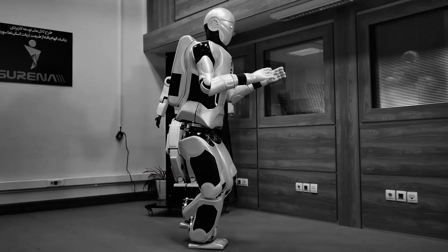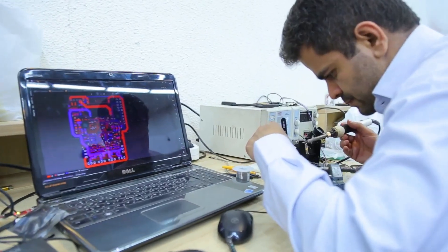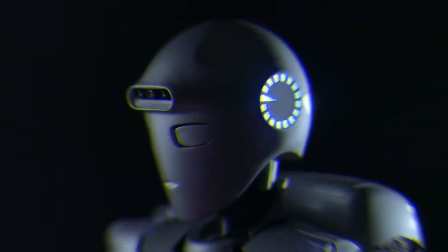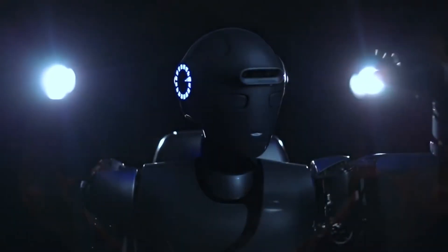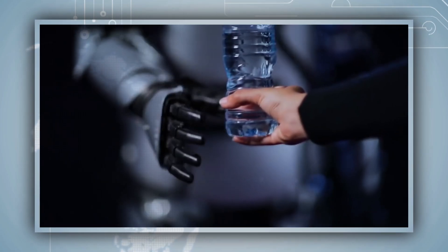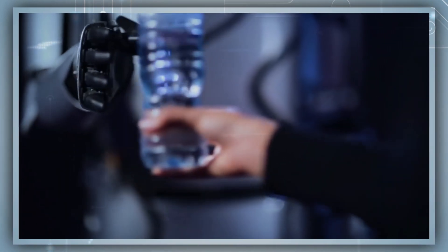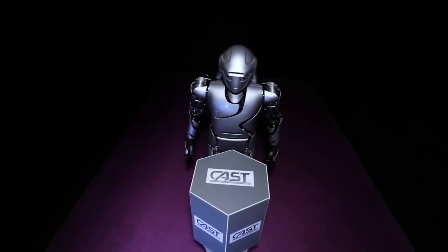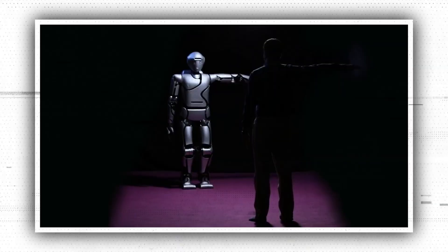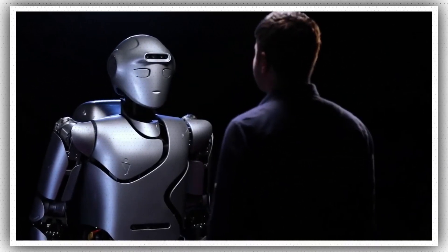Number 7: Research Humanoid. Surena robots have been a labor of love for mechanical engineers at the Iranian University of Tehran since 2010. Surena 4, their most recent model, is an adult-sized humanoid that can detect faces and objects, recognize and generate language and speech, and walk at a pace of 0.7 kilometers per hour. It has 43 degrees of flexibility and can grasp a variety of shapes. Surena will be used by engineers to study bipedal locomotion and artificial intelligence, and to encourage students to pursue robotics engineering professions.